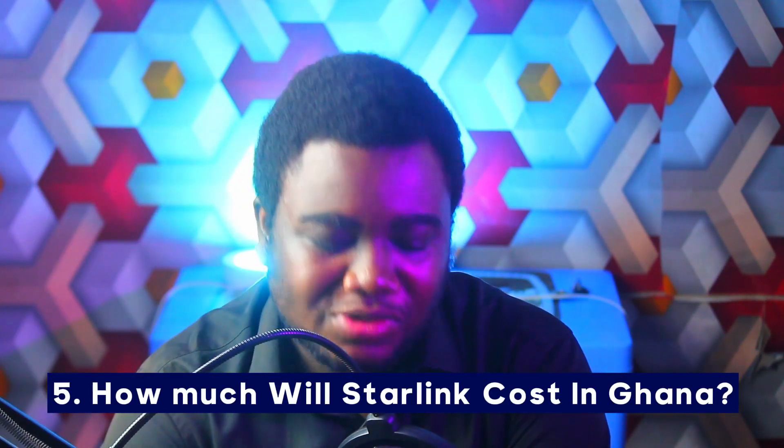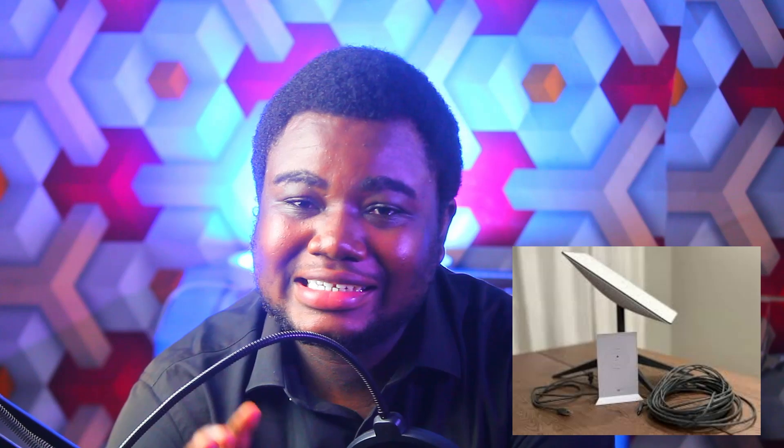Number five: how much will Starlink cost in Ghana? In the US you have to pay $119 per month, and the full kit — which contains the router, satellite dish, cable and everything — costs about $599. In Ghana if you search online you can find it for around 1,800–1,900 Ghana cedis, and those who have already used Starlink in Ghana say the unlimited monthly subscription is under 400 Ghana cedis.